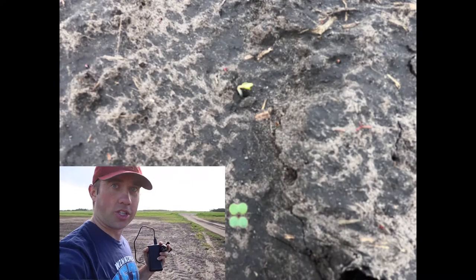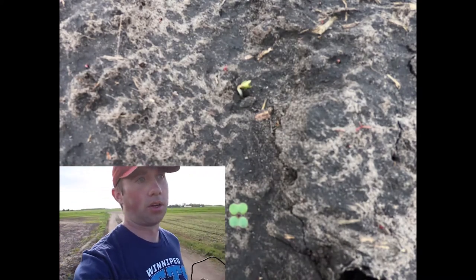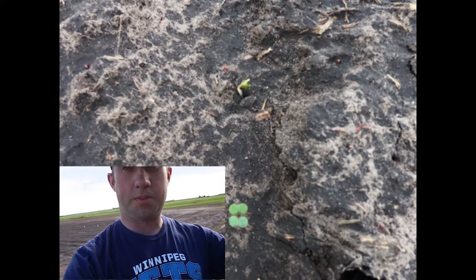Where that plant was and where it was emerging is gone — it's not there anymore. So I'm gonna look through my GoPro footage and see whatever happened to it.